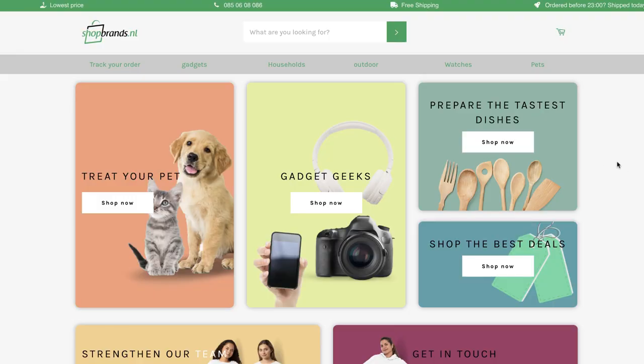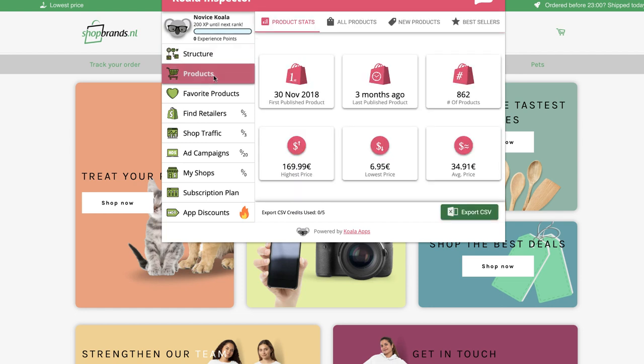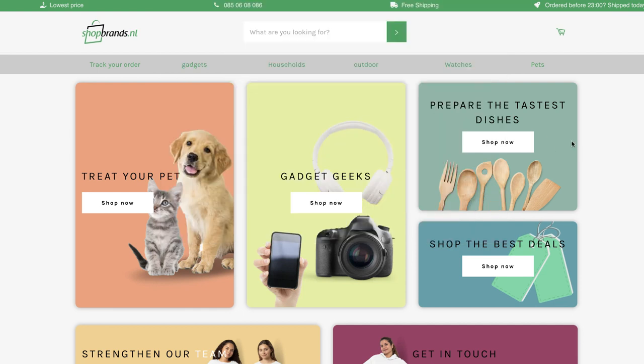Looking at the Shopify store itself, it's a really nice-looking theme — I believe it's the Venture theme, and using Koala Inspector we can confirm it is the Venture theme. I'm a big fan of it. One thing that's a bit frustrating: if you go to bestsellers, he's got them hidden, so we can't see those. But we can still take away a lot from the design, setup, and product pages.